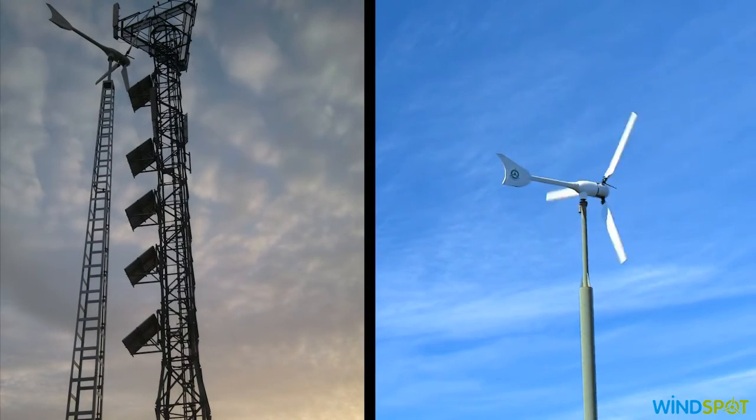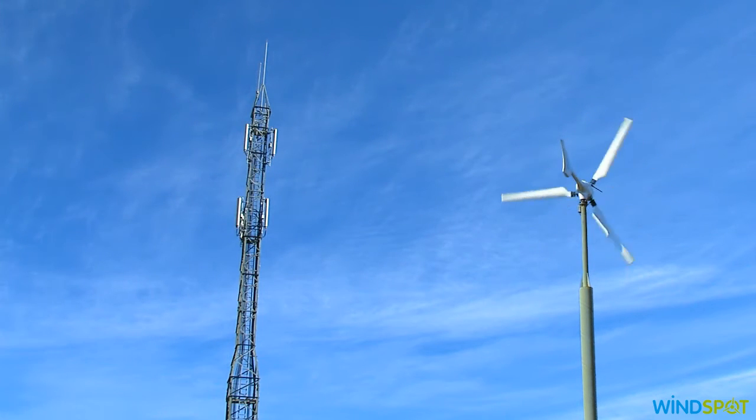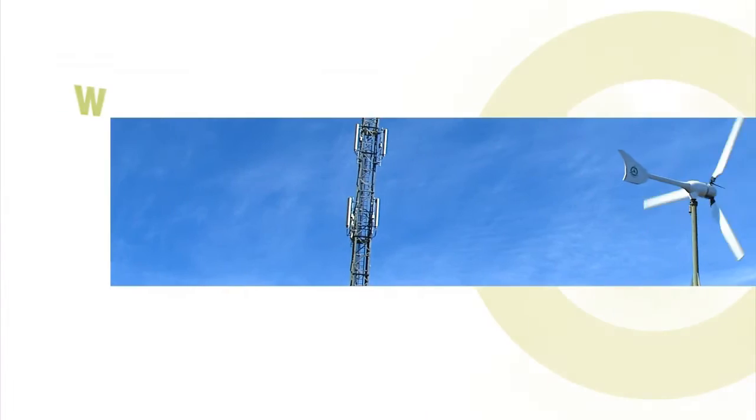Communication towers and Windspot small wind turbines have become the best allies and partners.